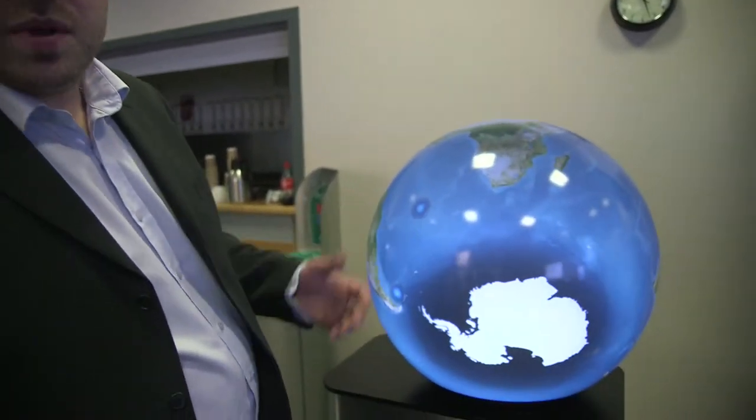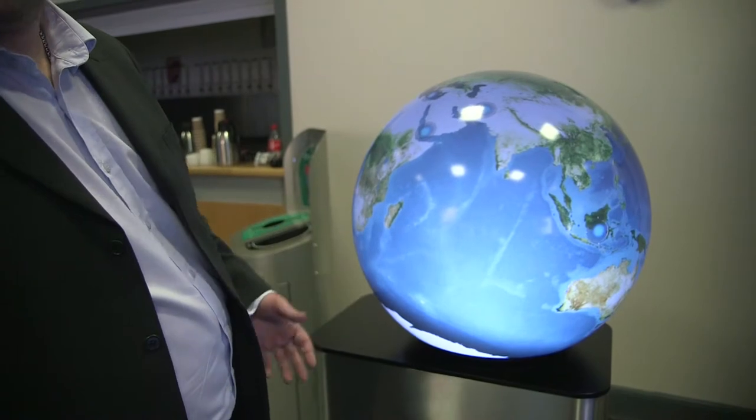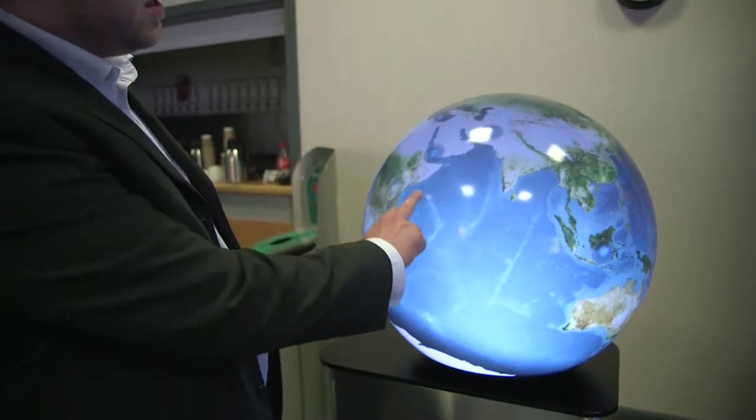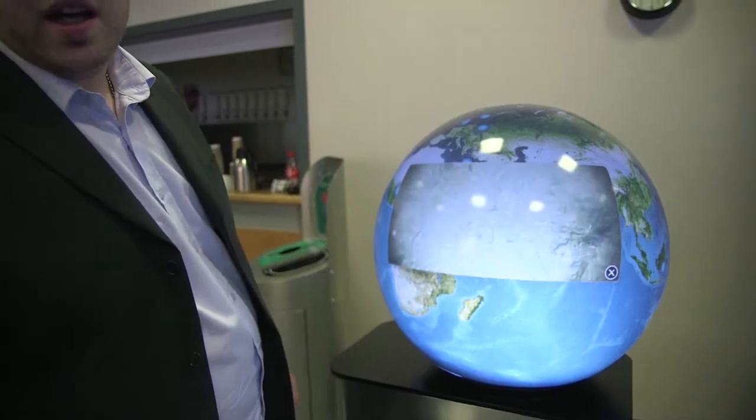We could also show you some other stuff that we've got on the display that we've used in different types of markets. Obviously these sort of globe displays are used a lot in corporate markets, in trade show stands, but there's also applications in museums and visitor centres — anywhere that you're trying to present ways to interact with a kind of global data set in an intuitive way.